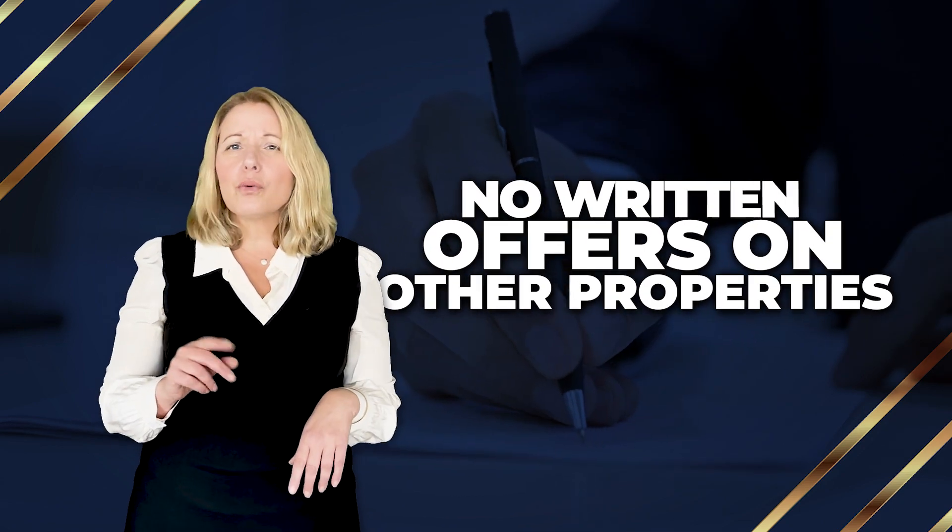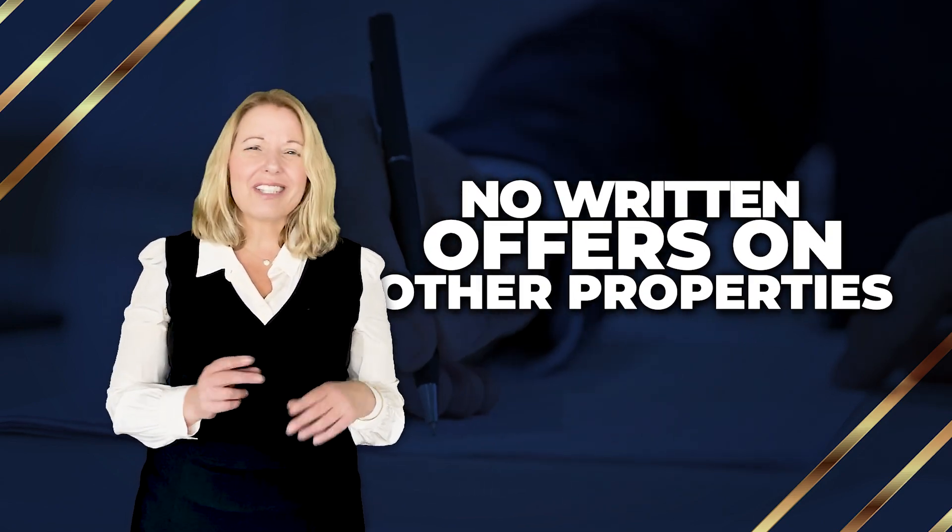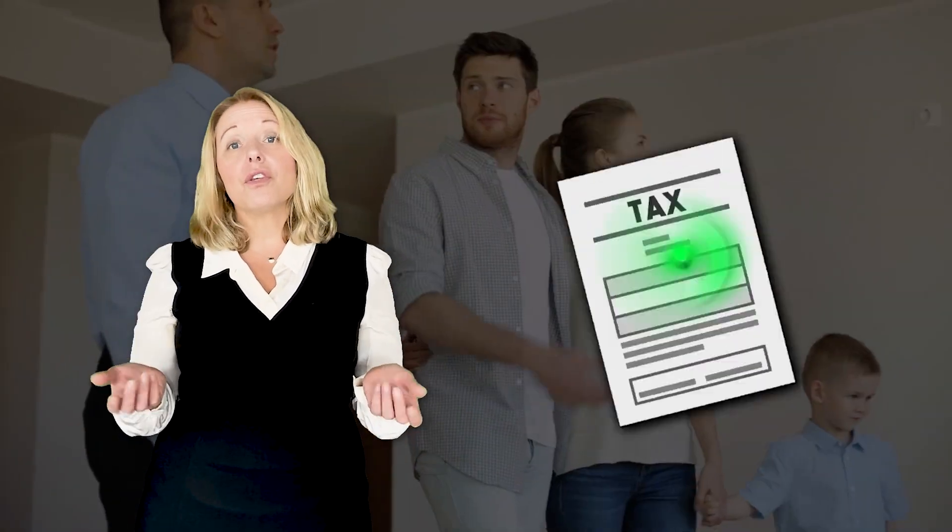Number three, let the seller know that you haven't written other offers on other homes at the same time. This shows them that you're serious about their home, and also that you've taken the taxes into consideration in regards to your monthly payment.